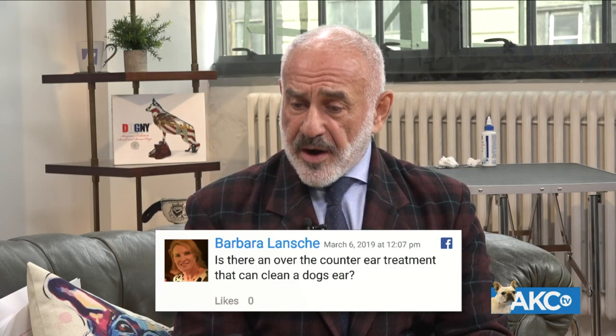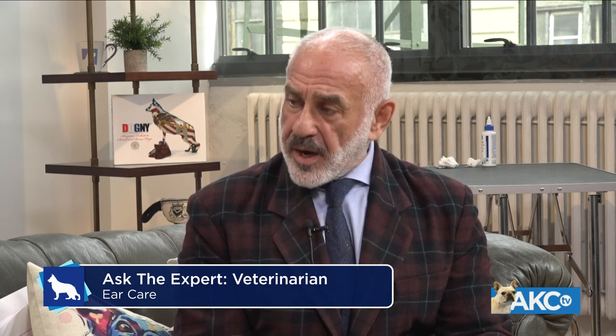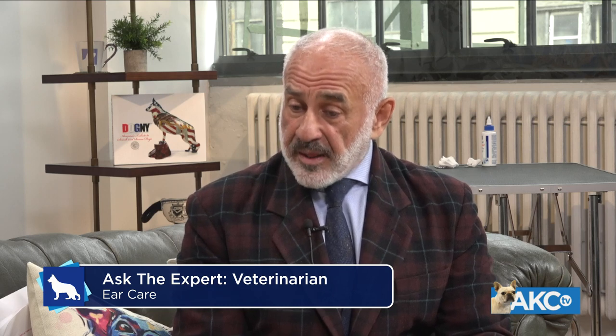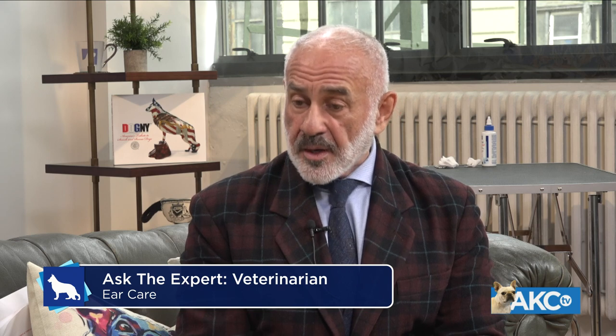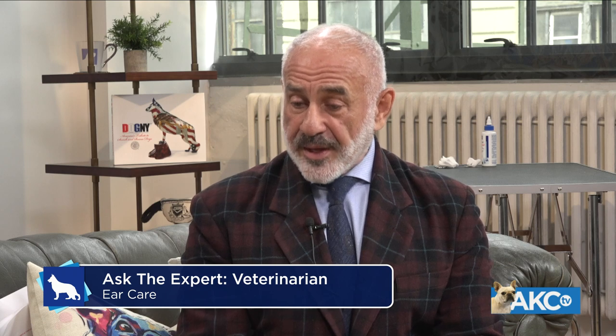Barbara asks: is there an over-the-counter ear treatment that can clean a dog's ear? There are several OTC ear treatments, and you can talk to your veterinarian about recommended ones. If your dog has a bacterial, yeast, or parasitic infection, it will require certain prescription drugs through a veterinarian. But there are many non-prescription options available, like the one used in the demo. Be cautious with essential oils — if not used properly, they can be irritating or even toxic. The general rule is to keep ears as clean and dry as possible.